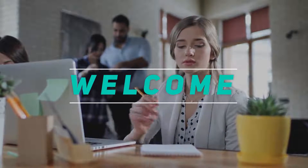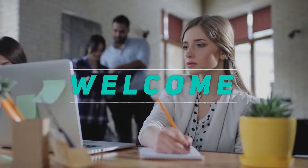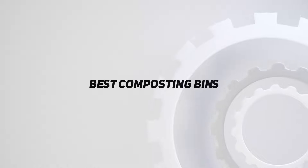Hey, welcome back to my channel. In this video, I'm gonna talk about the Top 5 Best Composting Bins.